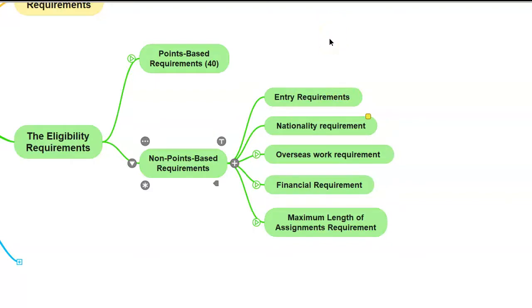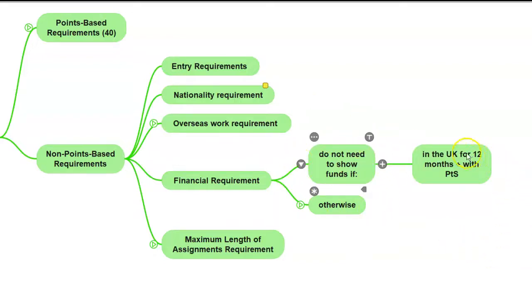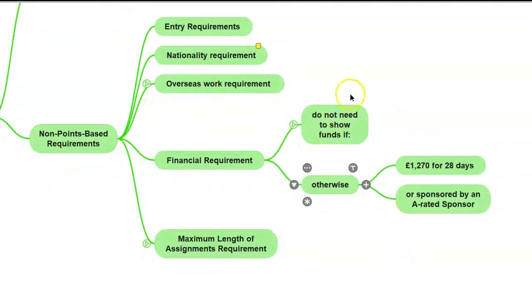You cannot just travel to the UK and say that you intend to work as a UK service supplier. Next is the nationality requirement. You'll need to be a national of the country or territory in which the overseas service provider is based. If you're not a national of that country, there are a number of exceptions, so you need to check the global mobility appendix to see if one of those exceptions applies to you. The third is the financial requirements, very similar to all other points-based system applications. You don't need to show that you have funds if you have been in the UK for more than 12 months and still have permission to stay.